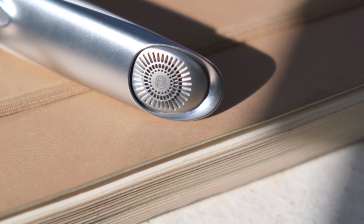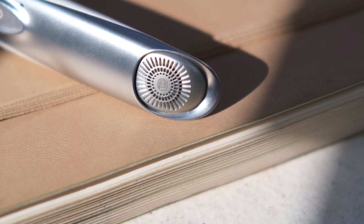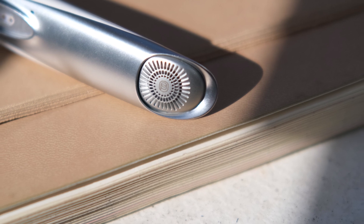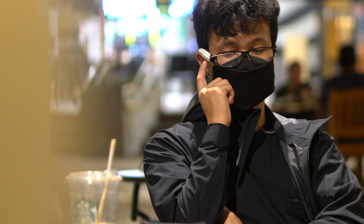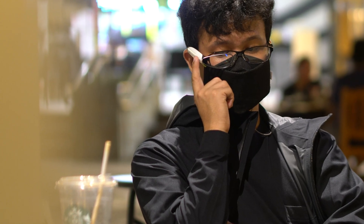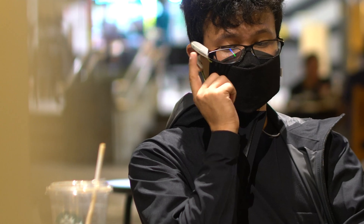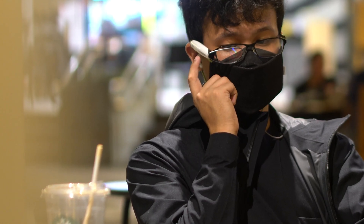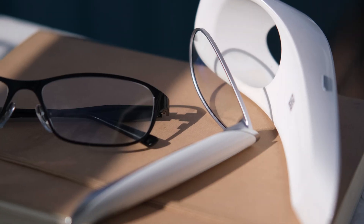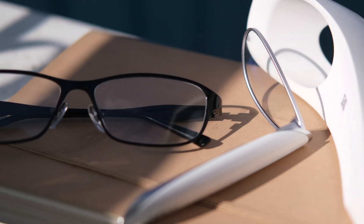Moving over to the tip of the Oppo Air Glass, we'll find the speakers, which are essential for taking calls and can also be used as your earphones or personal speaker. Weighing in at 30 grams, the Air Glass didn't cause any irritation when worn for long periods of time, which is excellent especially when using this device for presenting or casual use. Additionally, an eyeglass insert is included in the package which you can customize to suit your prescription if you have any.